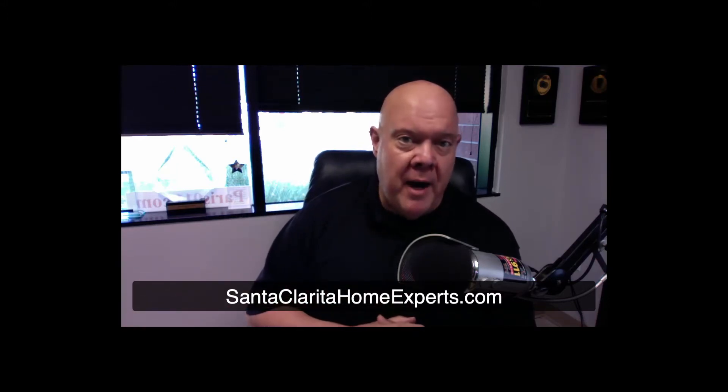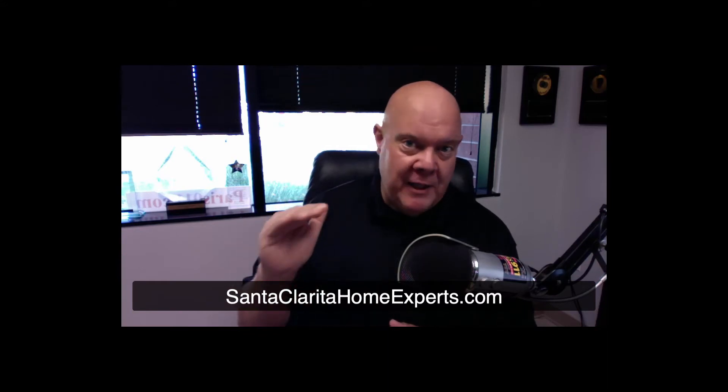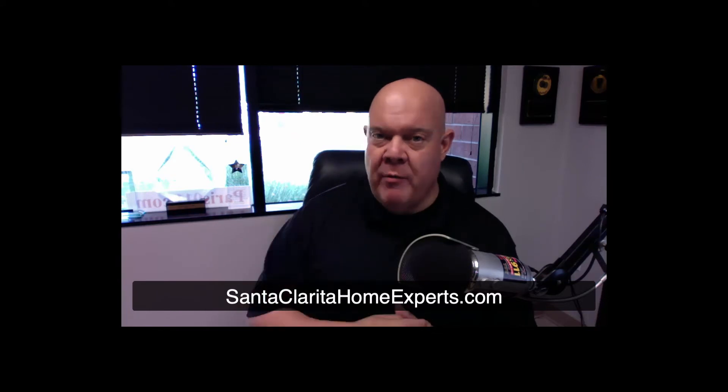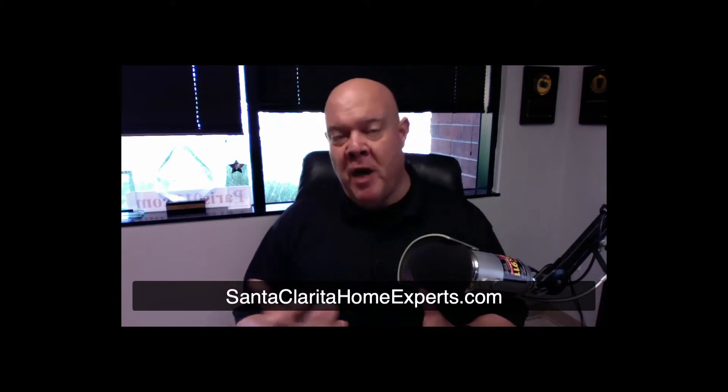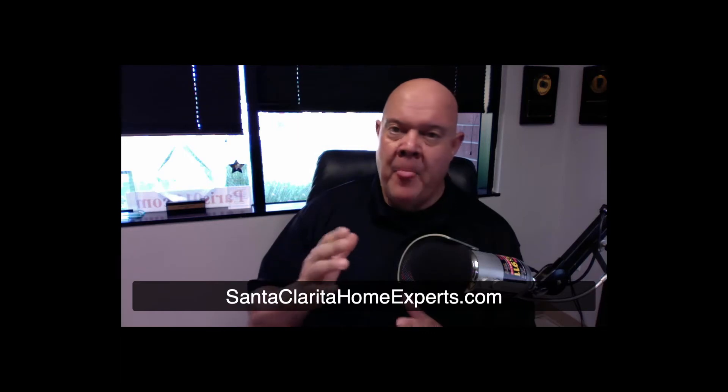A lot of buyers are move-up buyers — they have something to sell. We also have first-time buyers. The entry point for them is usually a townhome or single-family residence around the half-million-dollar price point, looking at three bedrooms minimum, all through Santa Clarita Valley. Properties listed at that price range with at least three bedrooms — whether luxury townhome or single-family residence — are moving very quickly. We're seeing multiple offers within hours on the real estate listings that Santa Clarita Home Experts are putting on the market.